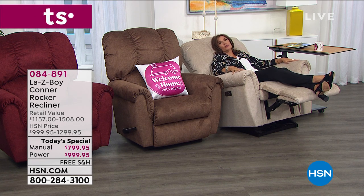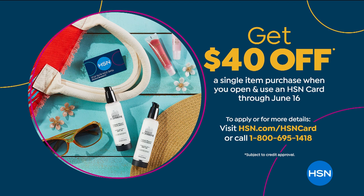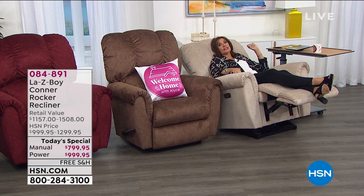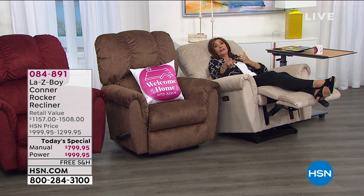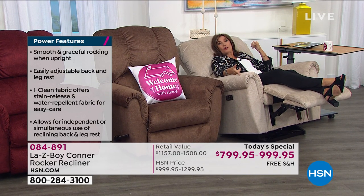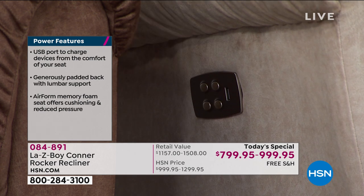I hope you'll consider the HSN credit card — there's no fee on that card. If you sign up today, it's the final day of our $40 off promotion, ending at midnight tonight. But the most important part is that you can finance this for 18 months. Your manual chair ends up being $44.44 a month — no shipping and handling, no interest. If you want the power for an additional $11, you upgrade to the power for $55.55. With a limited lifetime warranty, you could have this for the rest of your days.